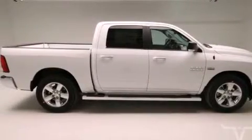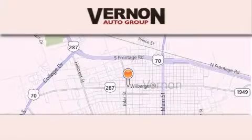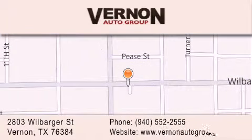This vehicle won't last long at this price. Call and arrange a test drive now. Vernon Auto Group is located at 2803 Wilbarger Street in Vernon. Our goal is to exceed all of your expectations to ensure that you'll return for future visits.